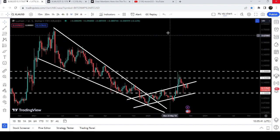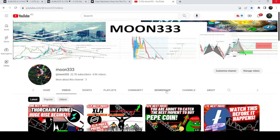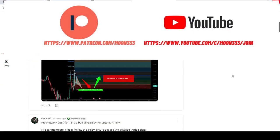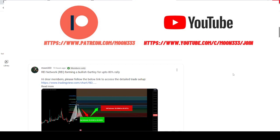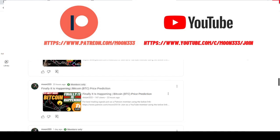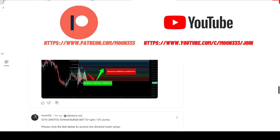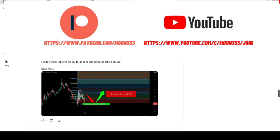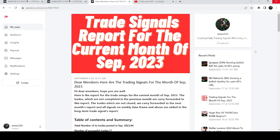Before starting this analysis, if you are not subscribed to my channel then do subscribe. For more trading signals you can also join me and support me as a YouTube member or as a Patreon member, because here I am sharing different trading signals for you. You can find a link to join me in the video's description. If you would like to see how my trading signals work, I've also shared the link for the trading signals report in the video's description.